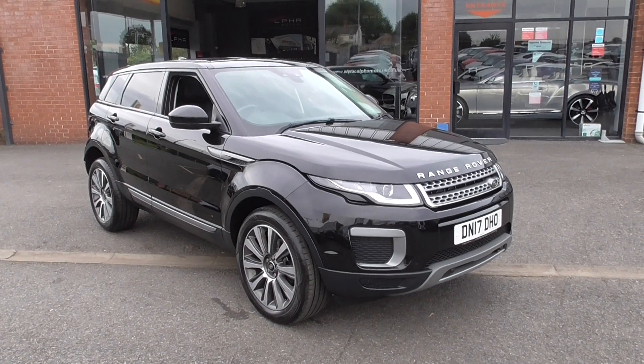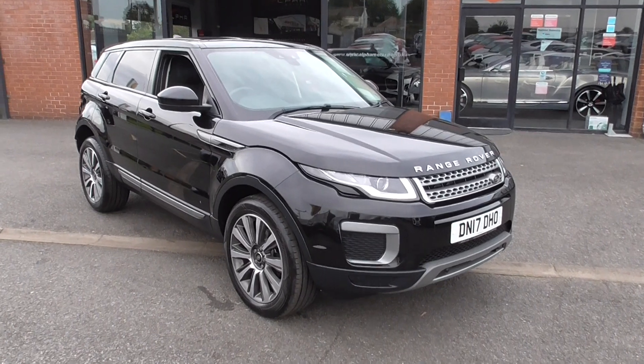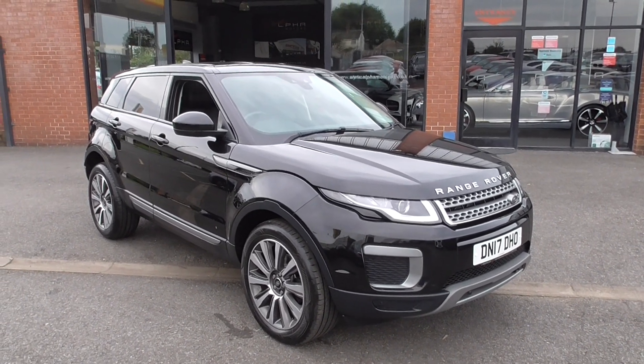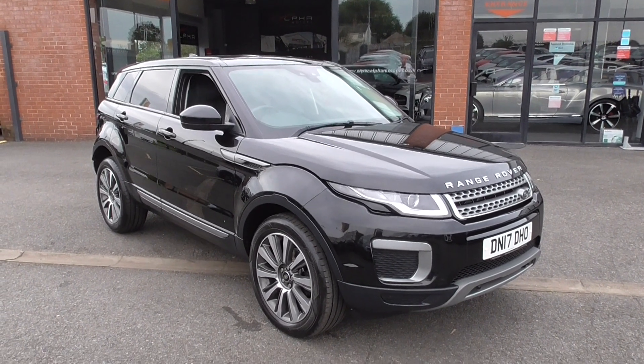Hi, welcome to Alfa Motors here in Wigan. My name's Graham and today I'm going to show you around this 2017 Range Rover Evoque, 2 litre diesel. This is the SE model, so it's loaded with features and is finished in the Santorini black metallic.